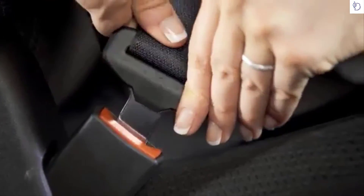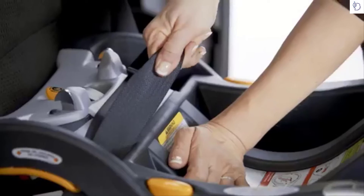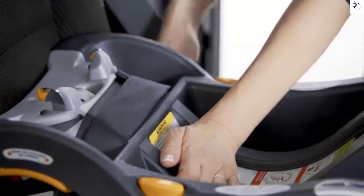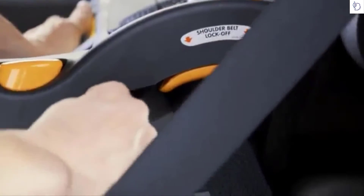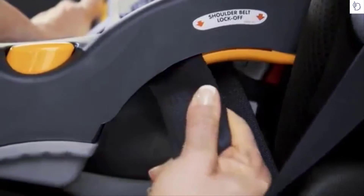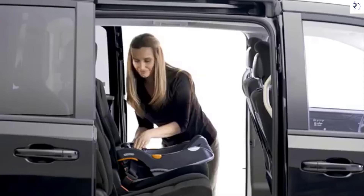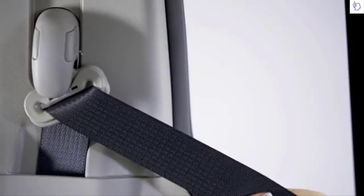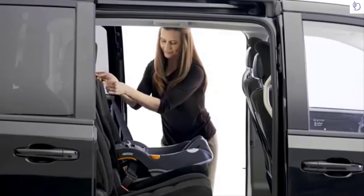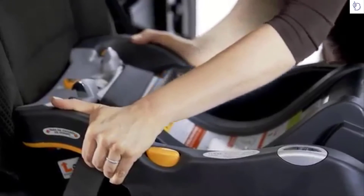Route the vehicle belt through the openings in the base and buckle the belt. Do not put the shoulder belt in locked mode. Press firmly on the base and tighten the vehicle belt until secure. Keep tension on the belt and slide it under the shoulder belt lock-off on the side opposite the buckle. Check that the vehicle belt is tight on both sides of the base. You can now optionally put the shoulder belt in locked mode.